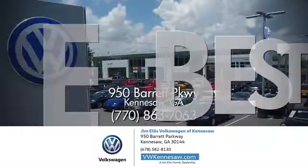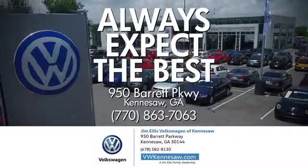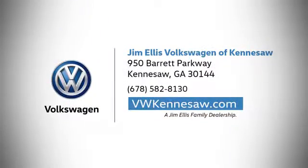Test drive it today. Always expect the best at Jim Ellis Volkswagen Kennesaw. We're conveniently located on Barrett Parkway in Kennesaw.